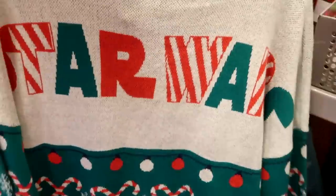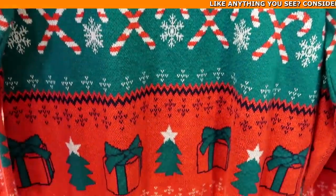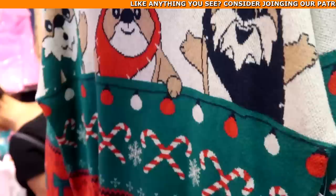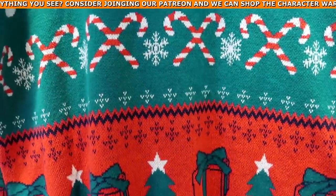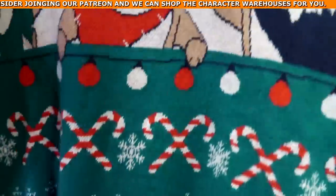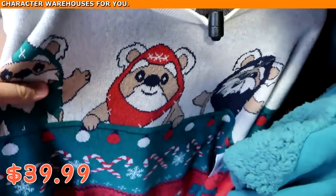They still have some of the really heavy Christmas sweaters — Star Wars on the back side with some candy canes and Christmas presents. Check out the front side with all of the Ewoks and candy canes. The price on those is $39.99 from $80.